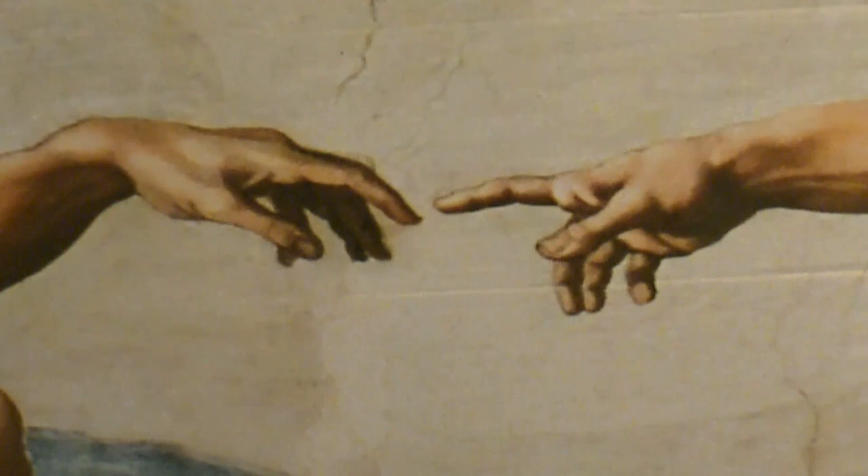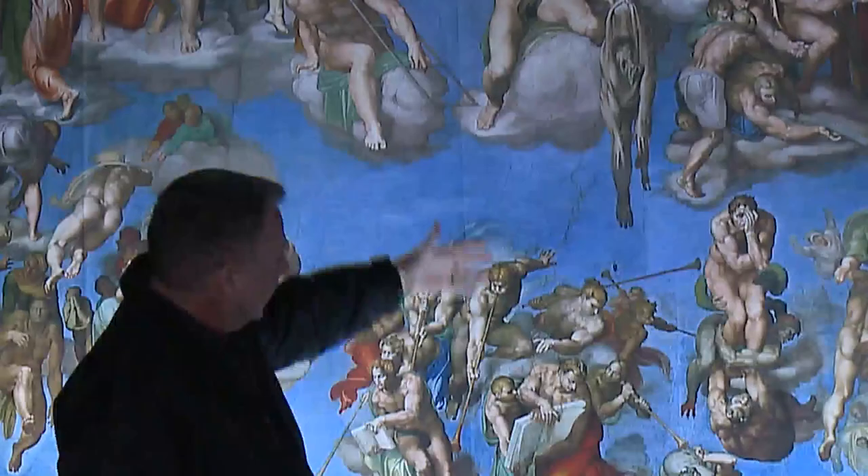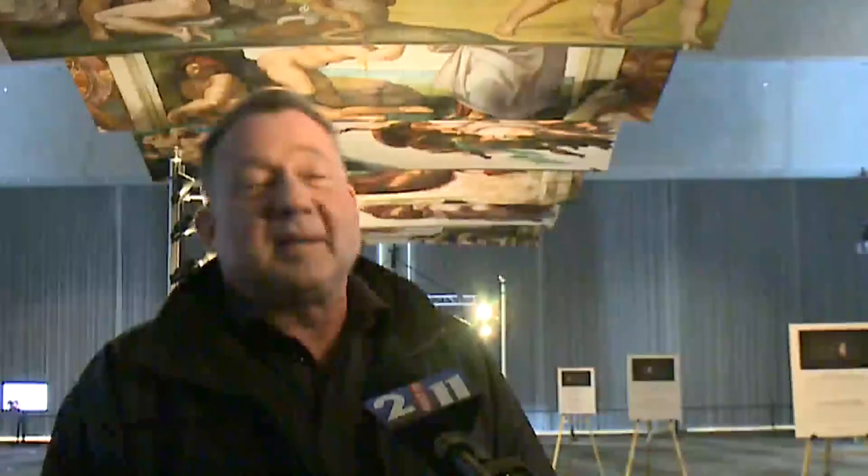They have moved part of the Vatican to the Midwest. And if you want to see the Sistine Chapel, then you have to come to downtown St. Louis and the America's Center Ballroom.